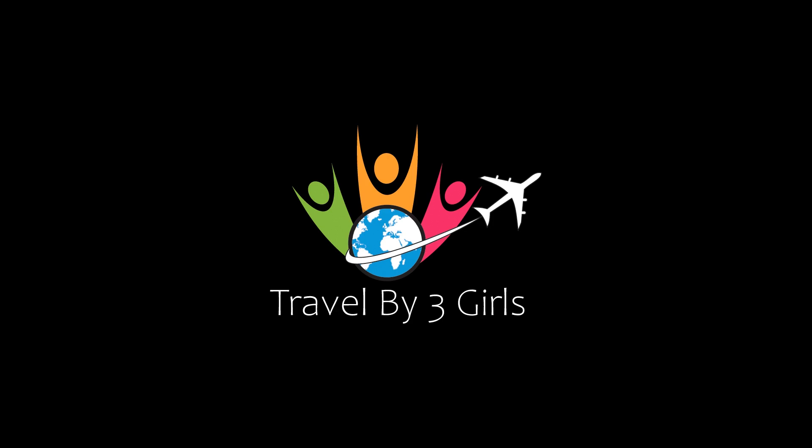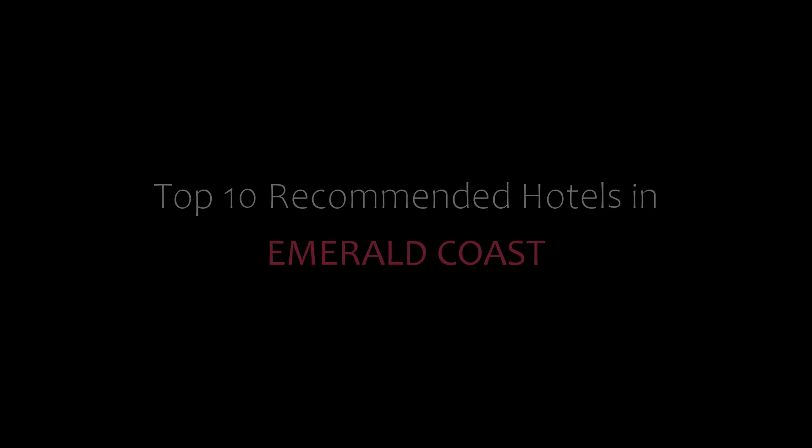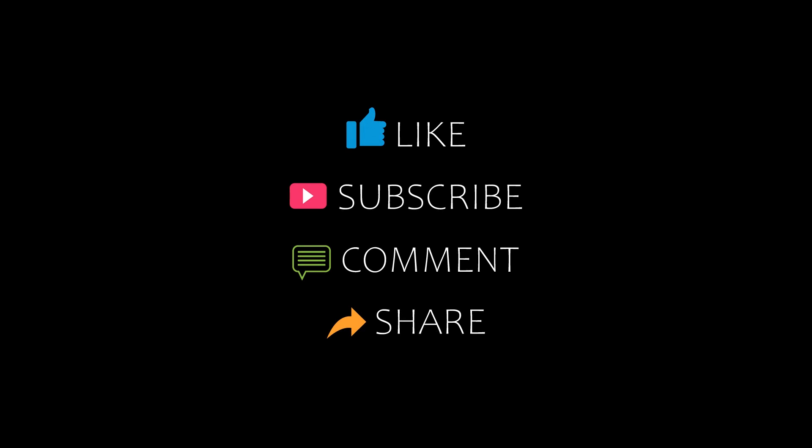Hello friends, welcome back to my channel. You are watching Poppy on the new television. Please subscribe to my channel and don't forget to like, share, and comment. Let's start the video.